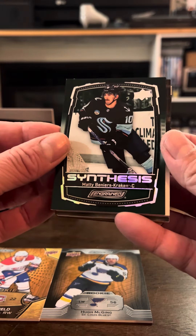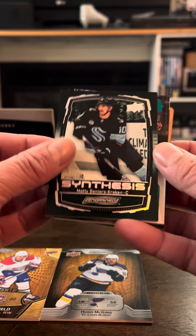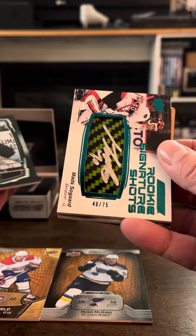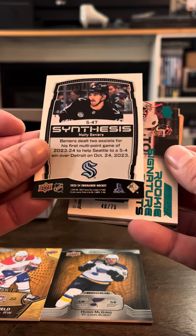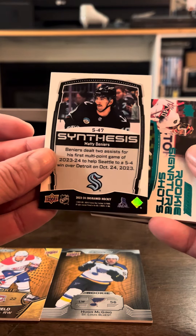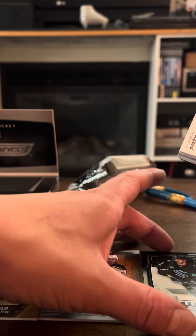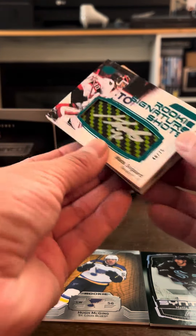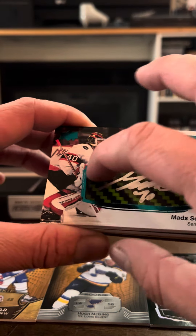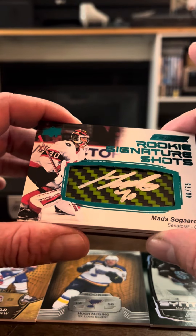Anyways, Synthesis of Matty Beniers — is that a rookie? It's all messed up with the years, but... Rookie Signature Shots of Matt Sogard, 2023-24 — so that's this product's year. This is a rookie card of Matty Beniers, I believe. That was not numbered. So here's my rookie Ingrained — I forget what you call these — signature stick pieces, but it's like a manufactured stick.